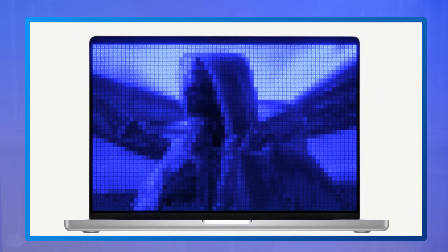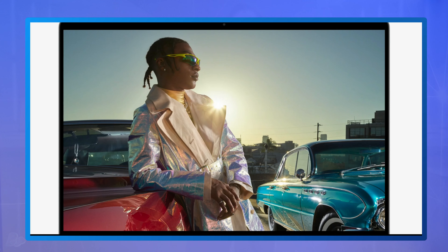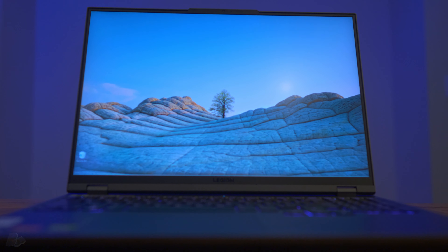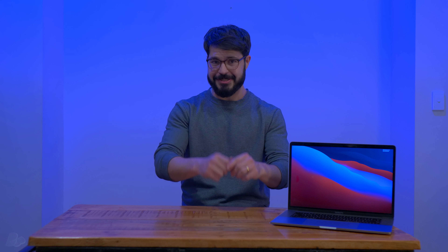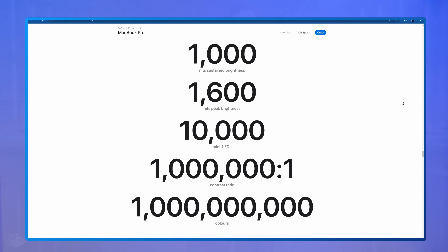Next is the displays. These two laptops have set a new benchmark in beauty, with the world's first 14- and 16-inch Liquid Retina XDR display. This screen has a sustained brightness of a thousand nits, which is twice as bright as my MacBook and twice as bright as my Legion 5 Pro. While viewing HDR content, it can hit a peak brightness of 1600 nits, and it does so with a billion colors and a million-to-one contrast ratio.